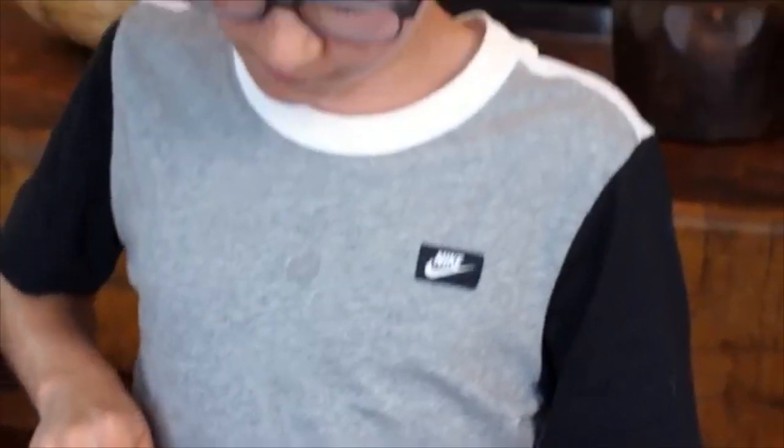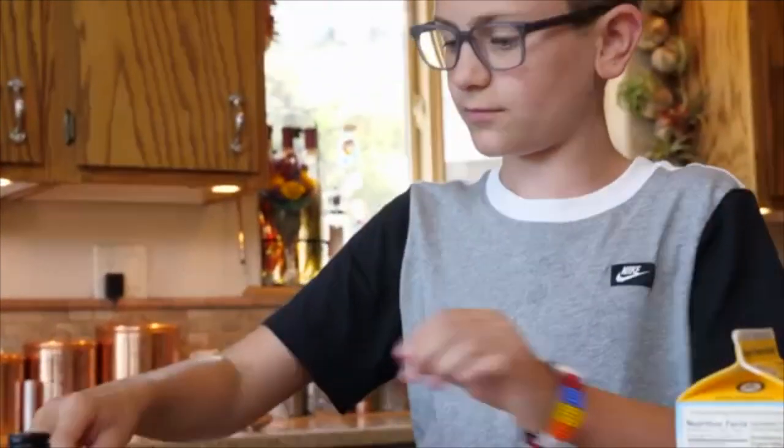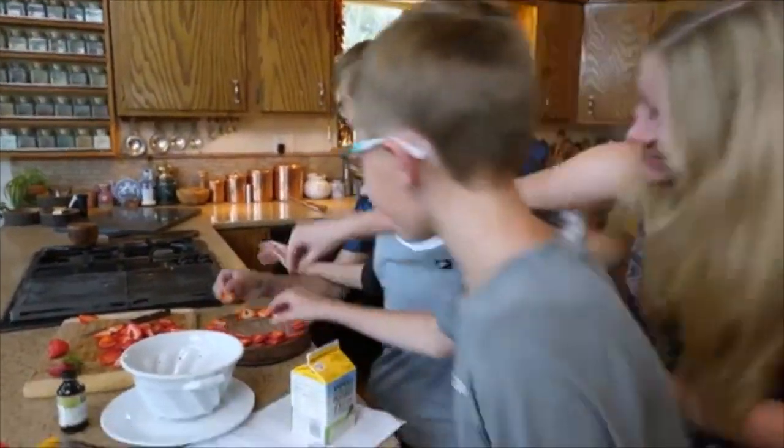I like to play tennis, do gymnastics. I like cooking desserts because it's fun. My name is Sawyer and I'm 12 years old.